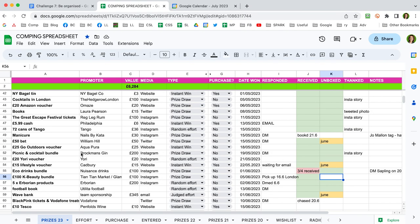Lists are great for comping, but sometimes you need to include more information — that's where spreadsheets are super helpful. I use Google Drive for my comping spreadsheet, where I track prizes: the full list of prizes won, their value, when I won and received them, and whether I've said thank you. I also have tabs for previous years' prizes.